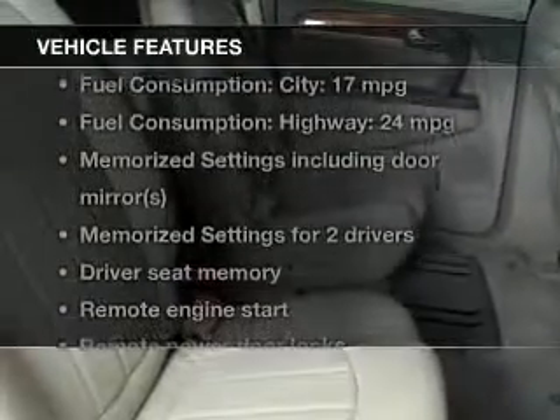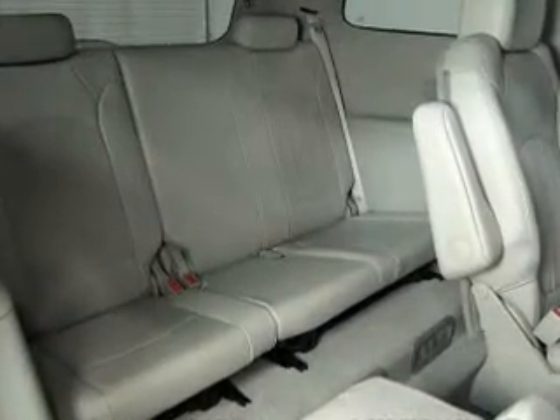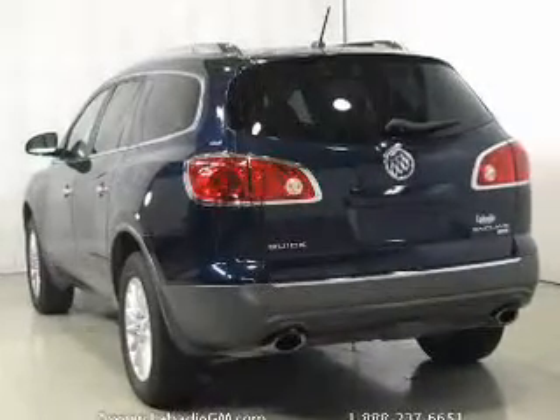Plus, enjoy these notable features included in this vehicle: keyless entry, leather seats, power door locks, power windows, cruise control, Bluetooth wireless, and AM-FM stereo with a CD player.